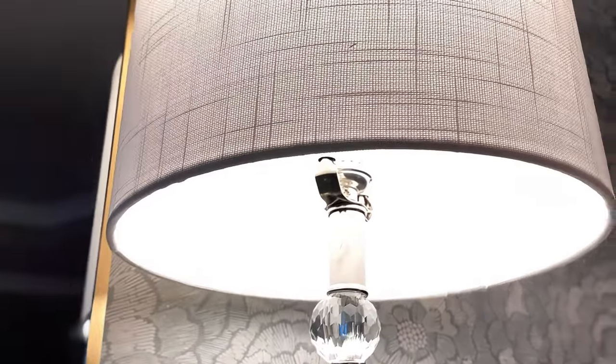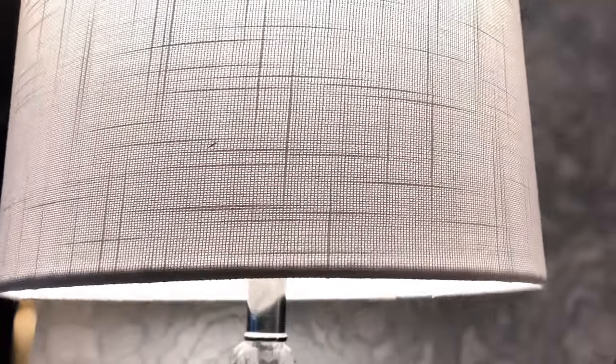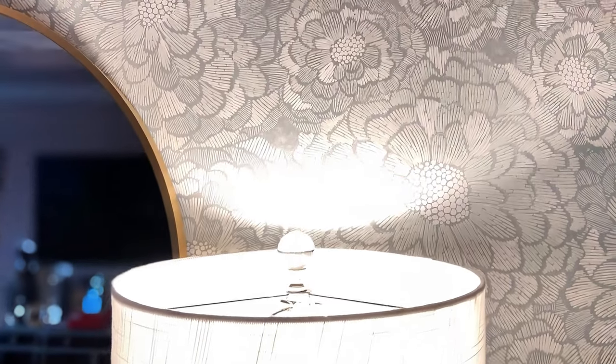It's that time of year when everyone's sprucing up their house and having company over. I love to do this like once a year, and I decided to go ahead and get these new lamps. I found them on Amazon and thought let's try them out.